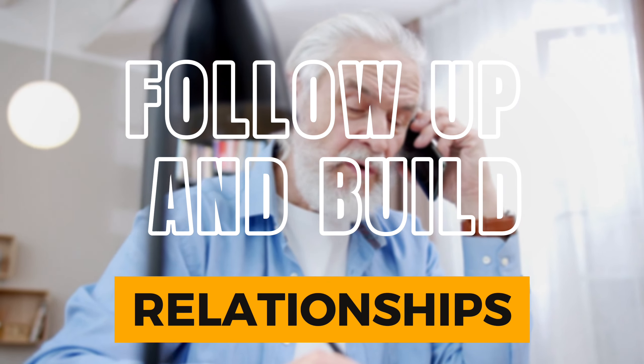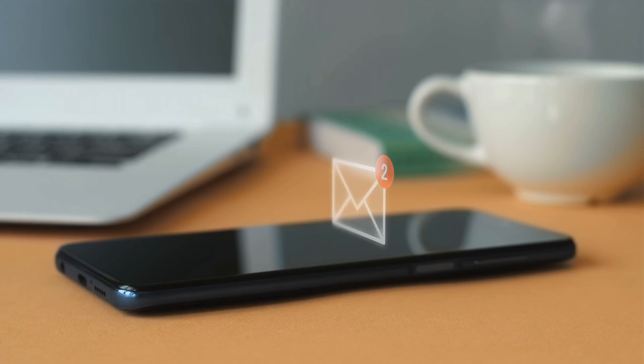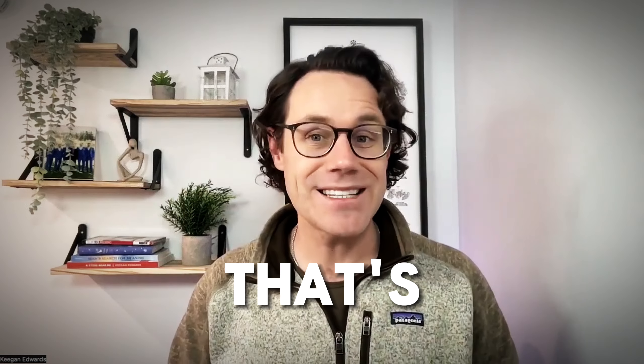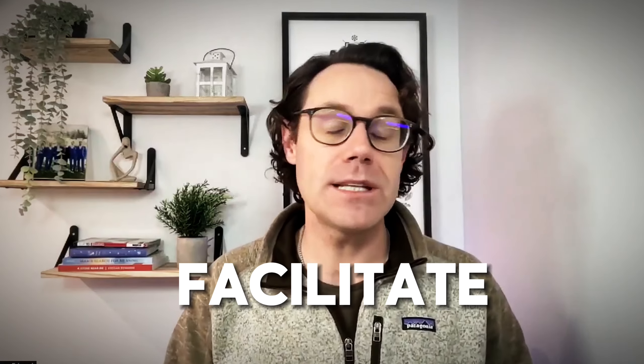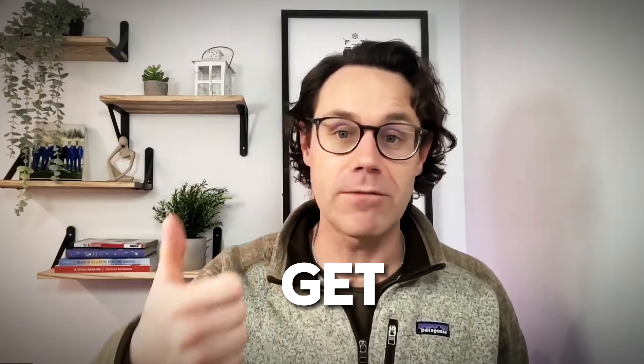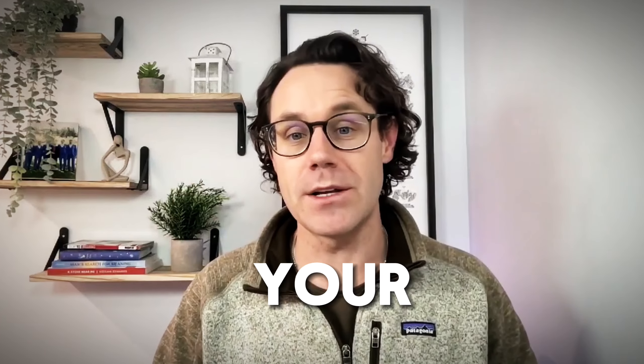Last but not least, always follow up. Send a thank you note, or take the time to make a quick call or send a quick email to check in after a job. Build relationships — that's key. It turns one-time customers into regulars and also helps facilitate all the rest of the things you're trying to do, like get referrals and reviews. So be sure to follow up and build relationships with your customers.